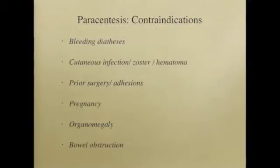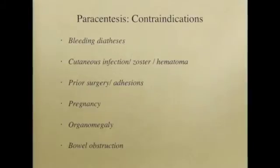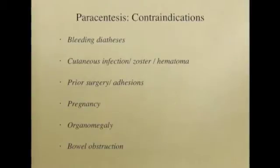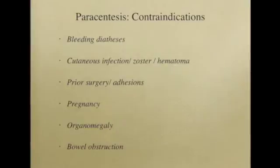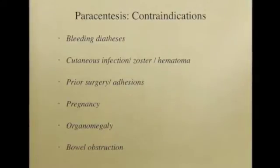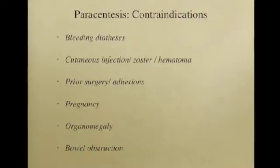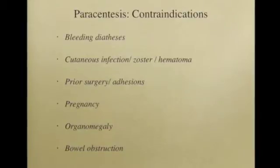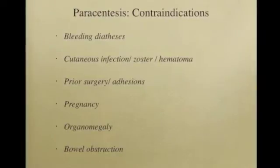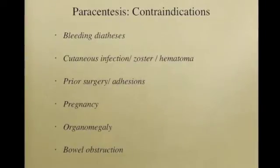Like any procedure, paracentesis may be associated with risks, although very large studies of more than 4,000 patients report a low overall risk. While the appropriate coagulation profile to safely perform a paracentesis is not known, it is generally accepted that INR greater than 1.5, platelets less than 25,000, and creatinine greater than 6 are associated with risks of bleeding. Prior surgery or known adhesions creates loculated pockets which could lead to difficult access and tethered bowel which can be perforated. Care must also be taken not to traverse areas of superficial infection when accessing the peritoneal space, as theoretical seeding can occur.